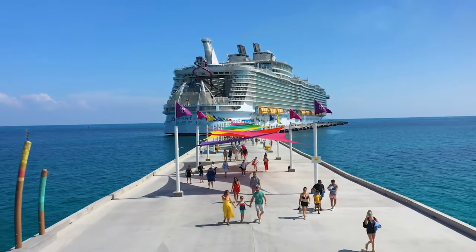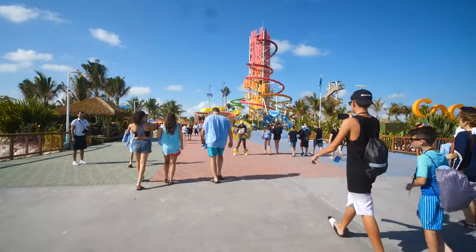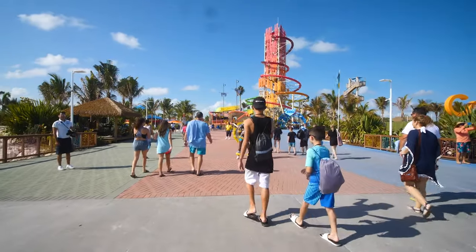If your cruise is going to Nassau, Perfect Day, Cocoa Key, or both, what should you pack for a Bahamas cruise? I've got a list of the most important things to bring up next.